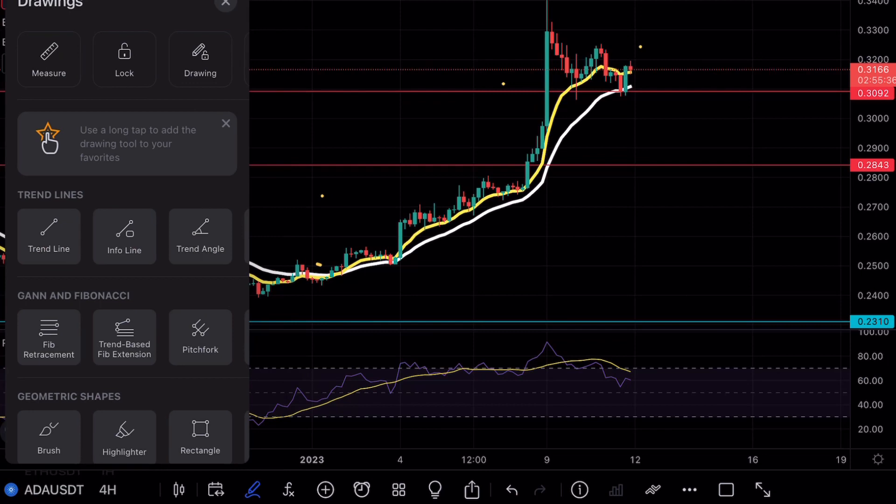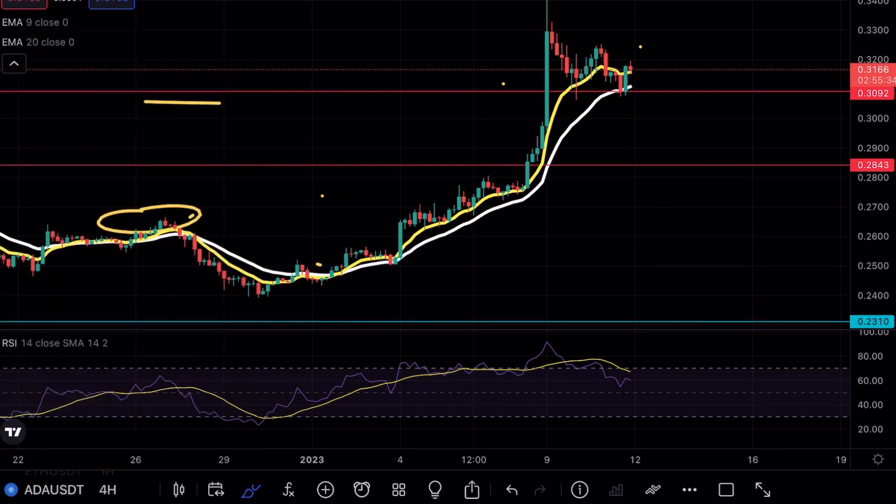Hey guys, PinkyCharts here. Welcome back to another Cardano analysis video. If you do enjoy my content, make sure to hit that like and subscribe button. If you guys are interested in free $600 Bitcoin, make sure to check out the link in the bio.